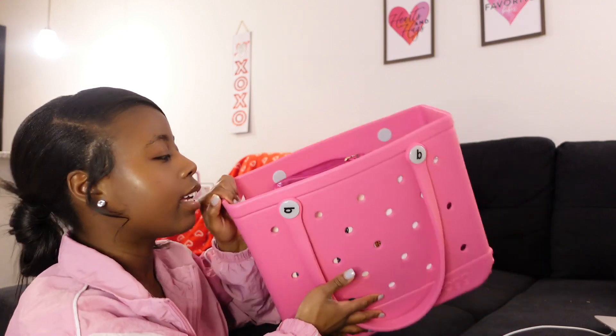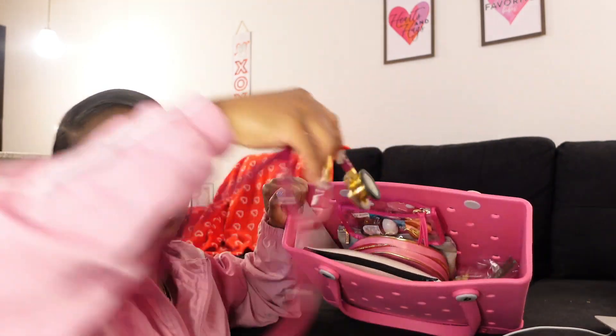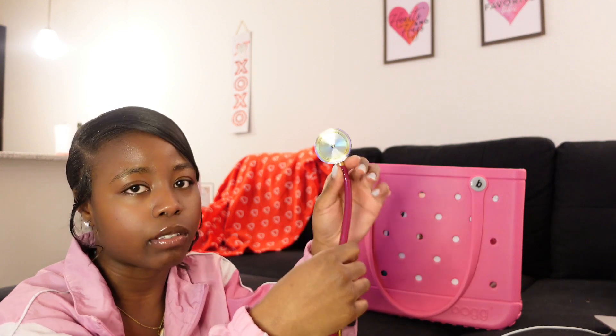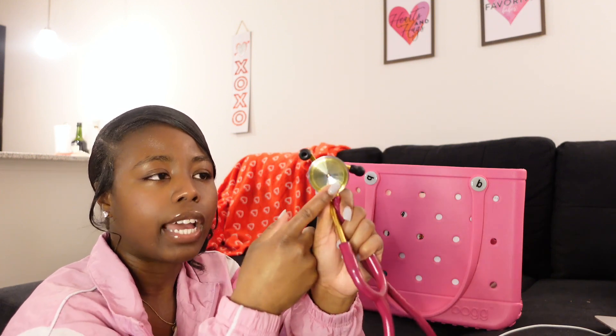I have my Littmann stethoscope. I love this stethoscope even though the part that goes around the diaphragm came off, so I can't use the diaphragm anymore — I can only use the bell. I still love it. I wish it was a more pink color, but I got it for Christmas in 2021 before I graduated nursing school. I love the gold on it, it's a really cute stethoscope, but I really need to invest in a new one.